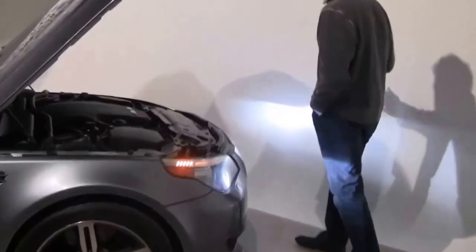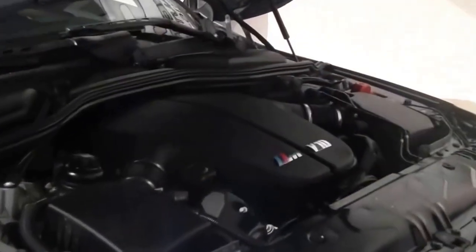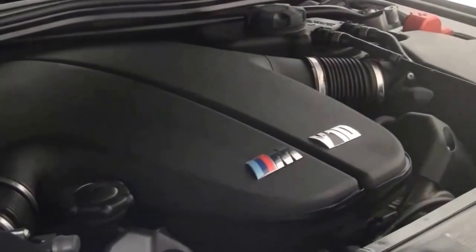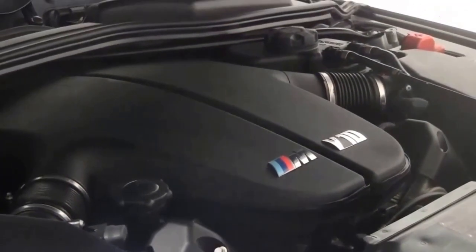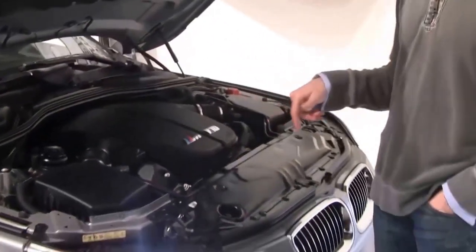This is one of the most award-winning engines of all time — BMW's V10, 500 horsepower, revs to 8200 RPM. The purpose of these videos is really to show you the car on video, but more importantly some of the unique features on this particular car.